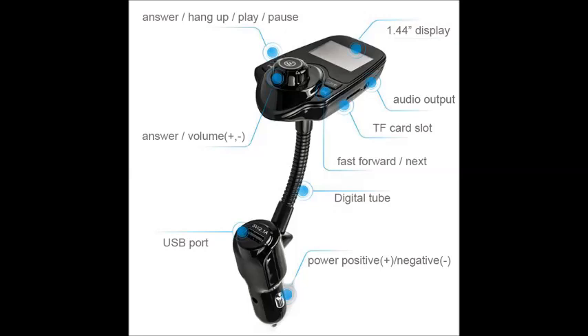It's the CH Geek Bluetooth FM Transmitter with on-wireless in-car adapter car kit. Super affordable, super useful. Available now at Amazon.com.